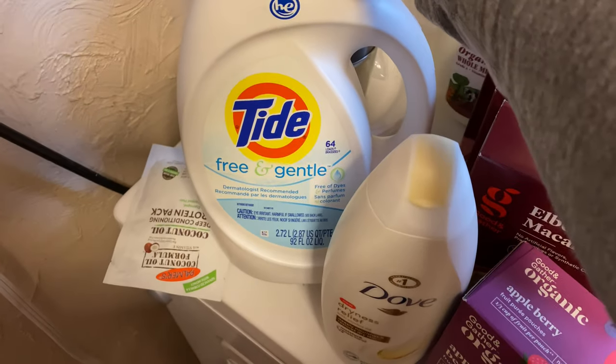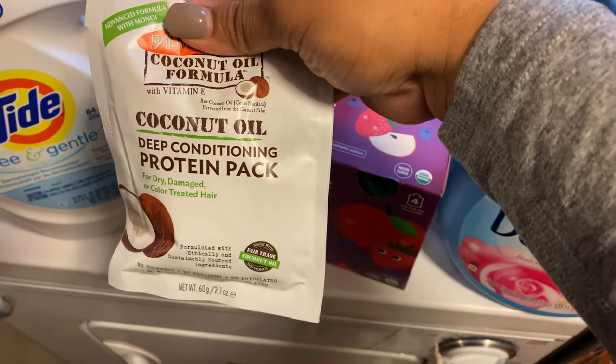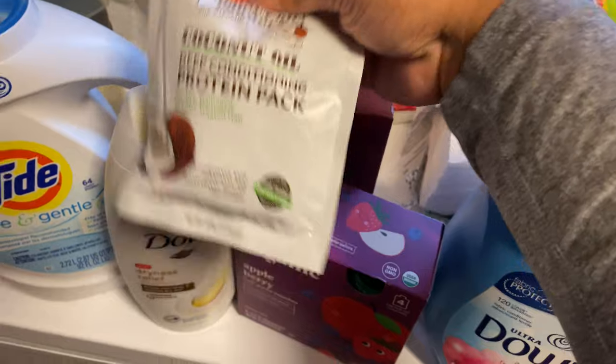This is from CVS — this is the Tide Free & Gentle. And this is from Target, this is the Coconut Oil Deep Conditioning Protein Pack.